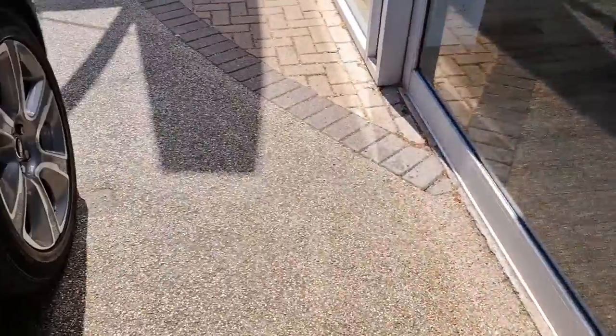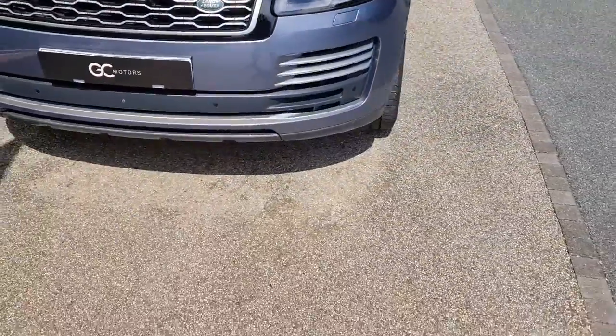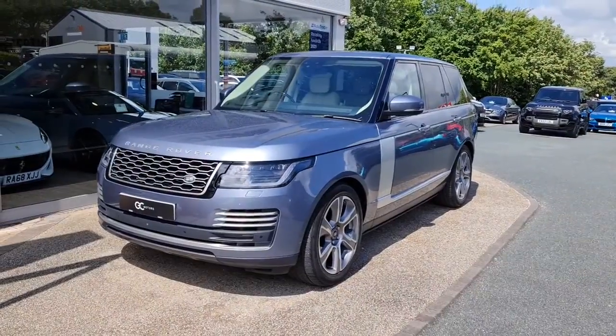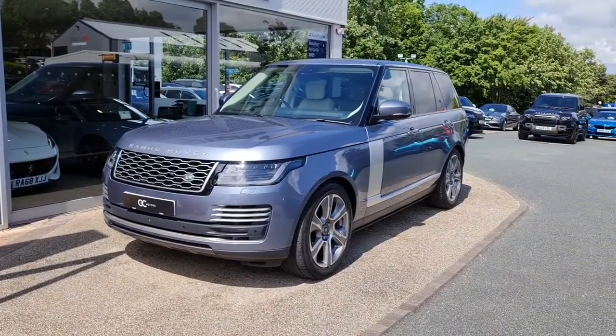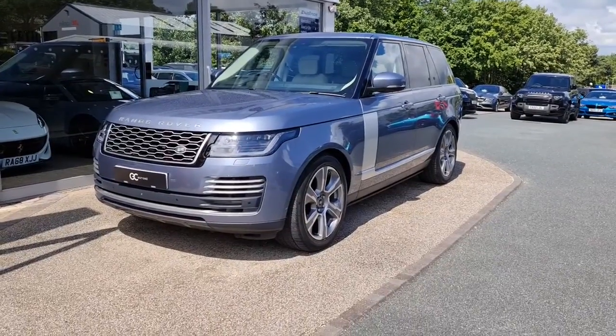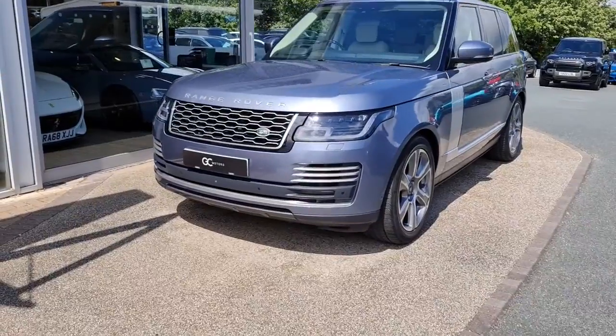As we step out of the car for one more look at the front, I'll remind you it's a one-owner vehicle and it's now live on our website. To view more pictures and read more specification, please go to gcmotors.co.uk. Additionally, if you'd like to speak to us, you can call us on 01423 500171. We thank you very much for your time today, and goodbye.